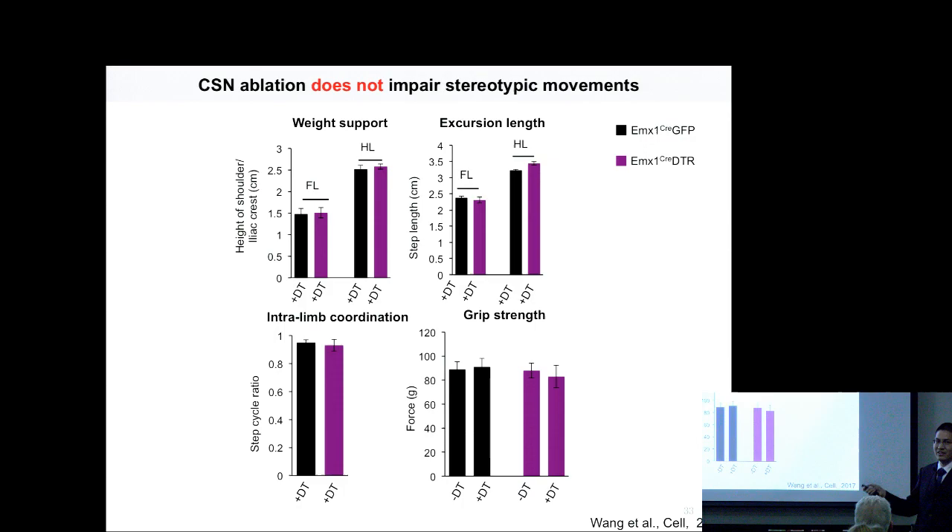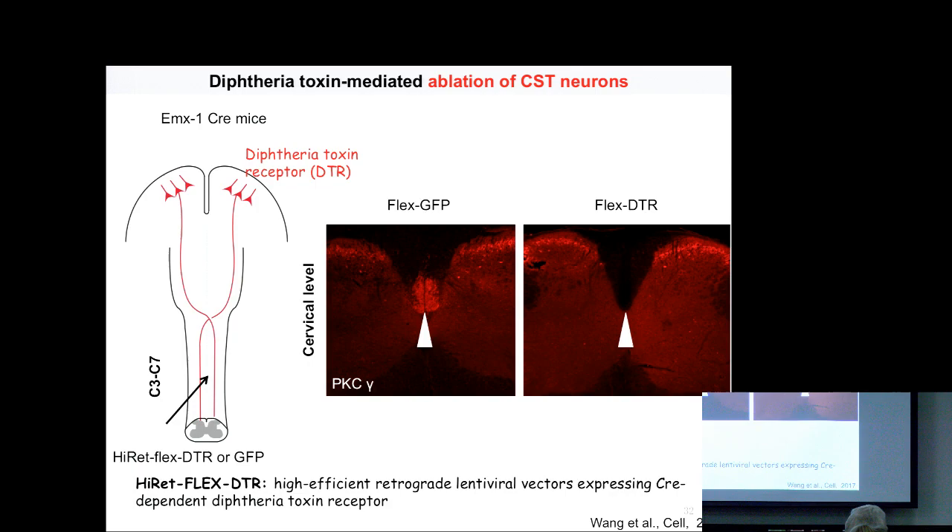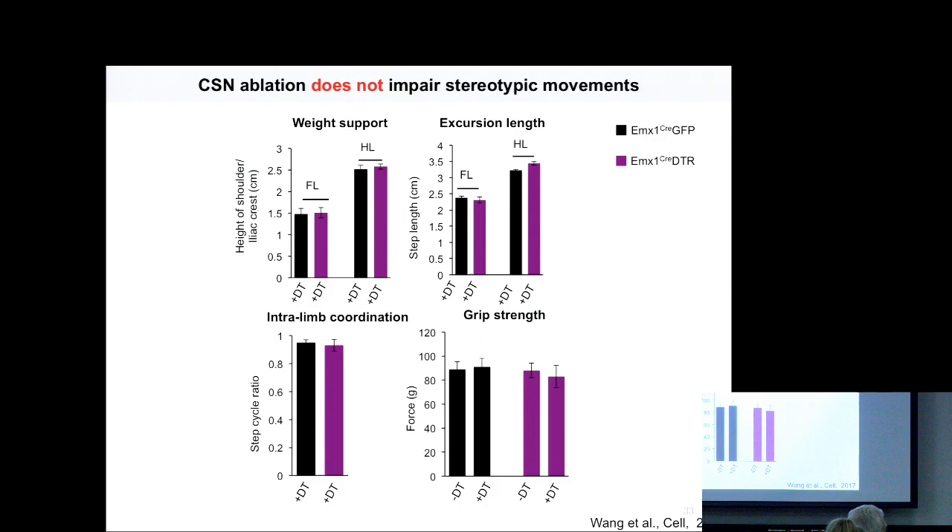We subjected those animals with CST ablation to gross locomotion — walking and treadmill tests. Weight support did not have any problem compared with before DT treatment, hindlimb coordination was unaffected, and gross grip strength was also not affected by CST ablation. That means the strength is okay. Question: You're saying you can ablate most if not all CST neurons, and the basic gait and movements are fine? Answer: Yes, the movements are fine. That's very cool.